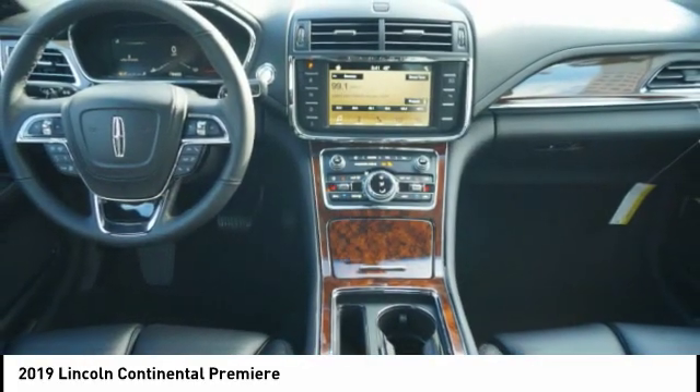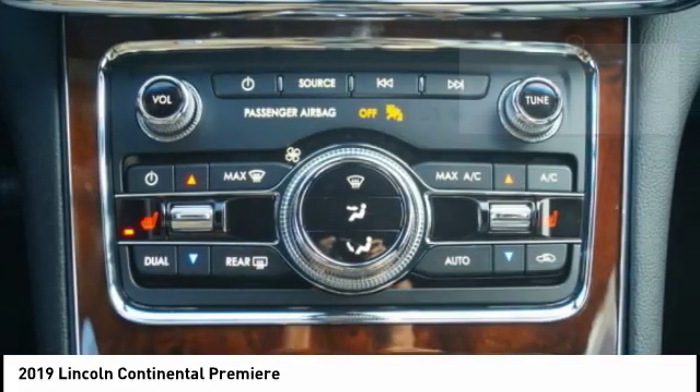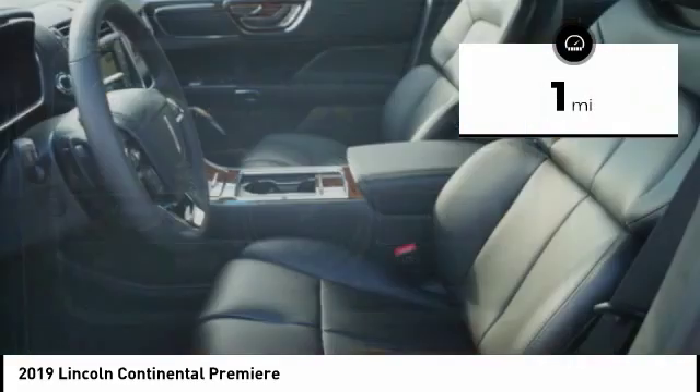Packaged with technology, computer electronics are applied to nearly every facet of the driving experience. This vehicle has less than 100 miles.